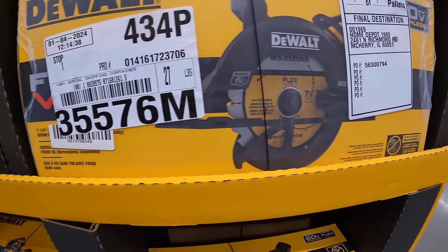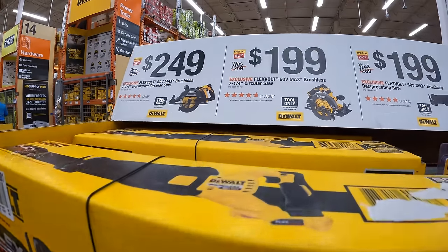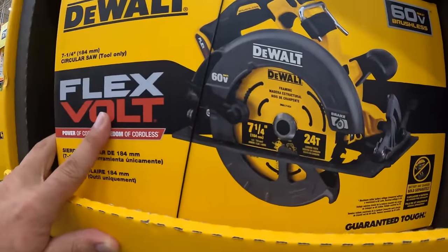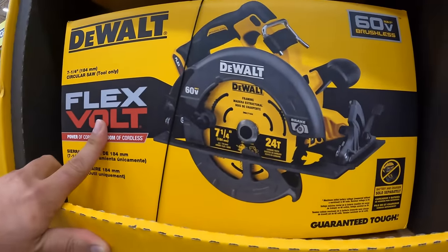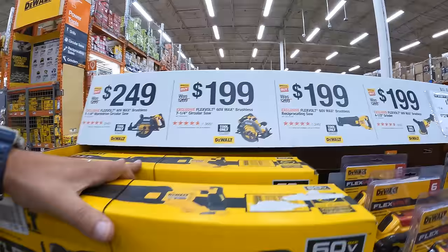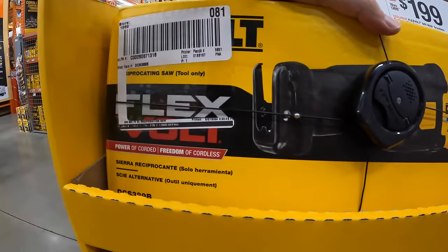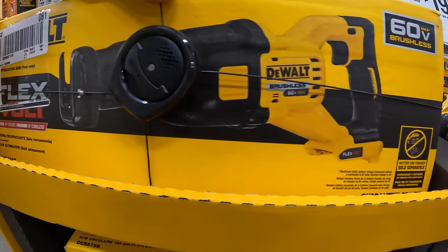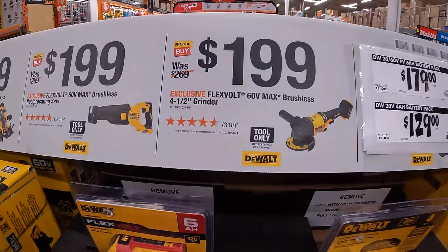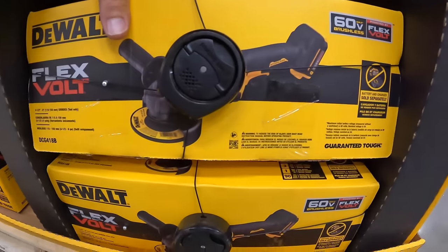$249 for the 60-volt brushless 7¼-inch worm drive-style circular saw, which is actually right here — it's a big one. They also have for $199 the 60-volt Max 7¼-inch circular saw. $199 for the brushless full-size reciprocating saw — Flexvolt. And $199 for the brushless 4½-inch grinder, Flexvolt as well.